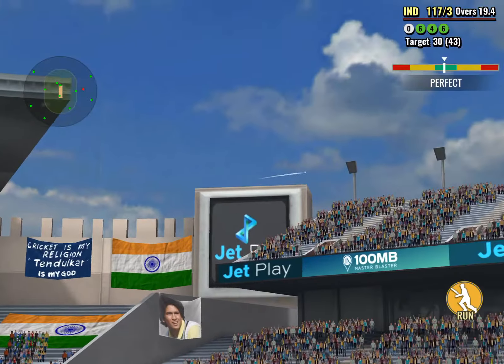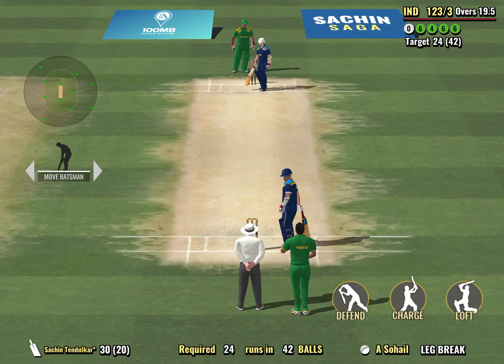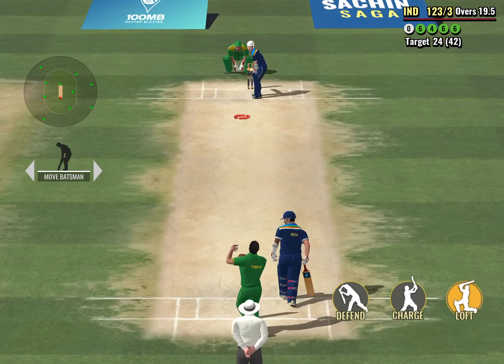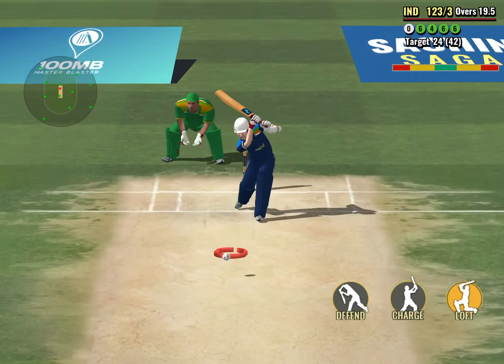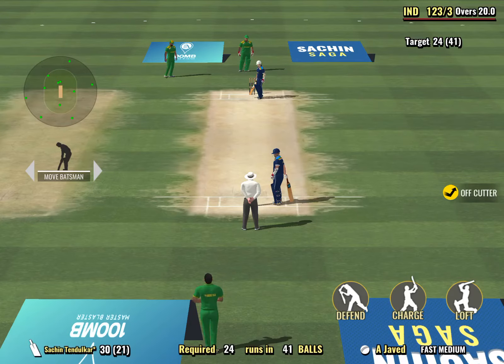I think the bowler needs to stick to the basics and not do too much here. Much better from the bowler. I think that kind of a length on this wicket is going to make life difficult for the batsman.